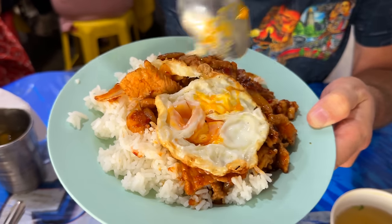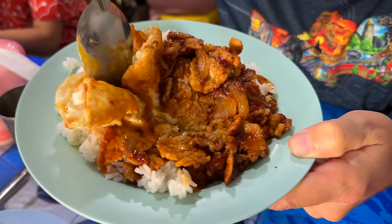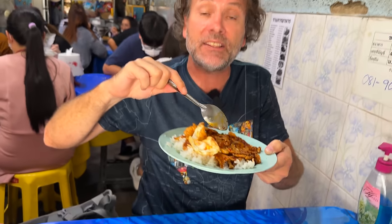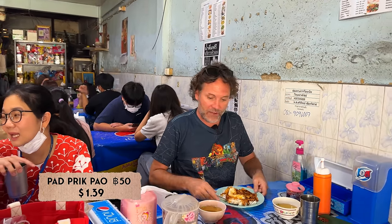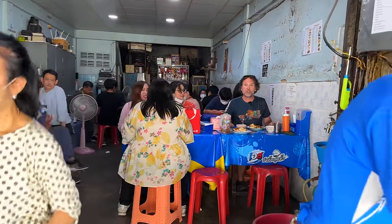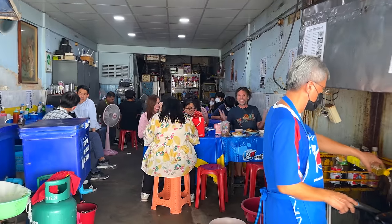So this dish is called pad prick pow — not to be mistaken with pad krapow. This is a sweet chili paste; it's got a little spice but a sweeter ting, and this place does it up so good. It's only 50 baht for a meal's worth of food. Best part is look where we are — Thai office workers, local Thais enjoying their lunch at a reasonable price, Pepsi tablecloths and everything. Does Thai food make you sick? Hell no, it makes you happy.